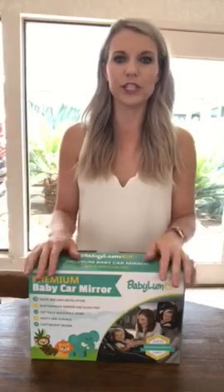Luckily, reaching out to friends and family, people suggested getting a backseat mirror so you can see them. One of the products I want to show you today is one of those mirrors.